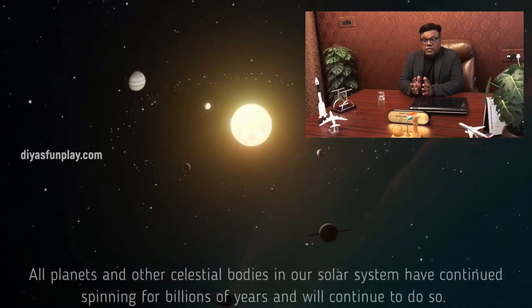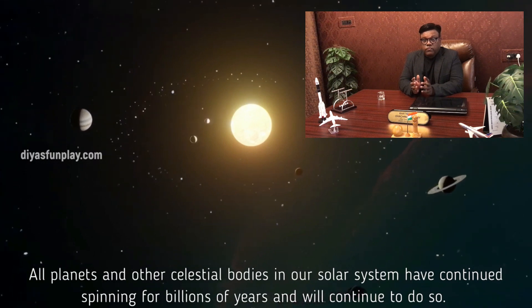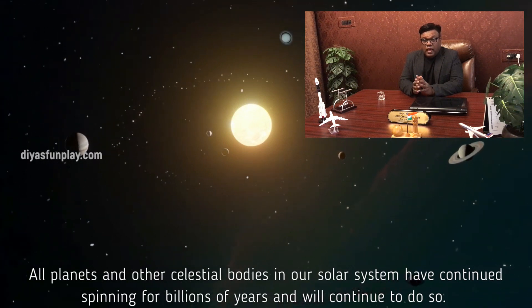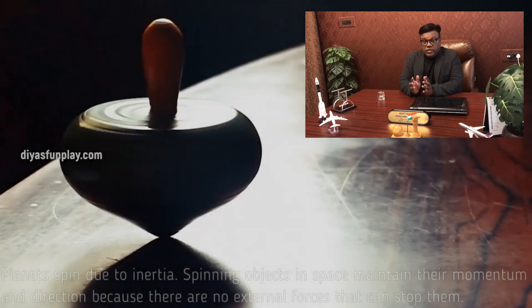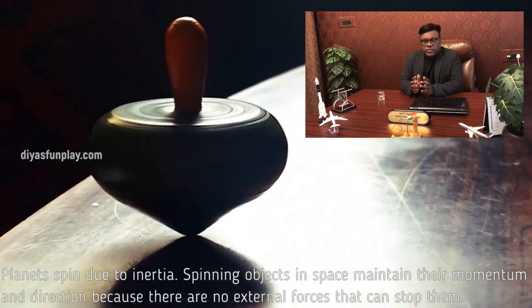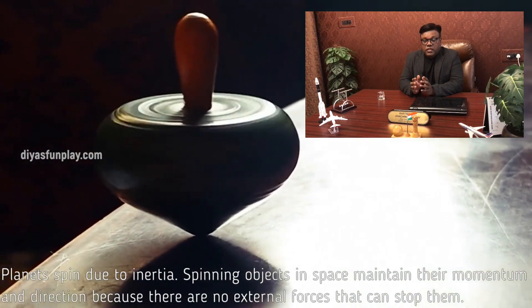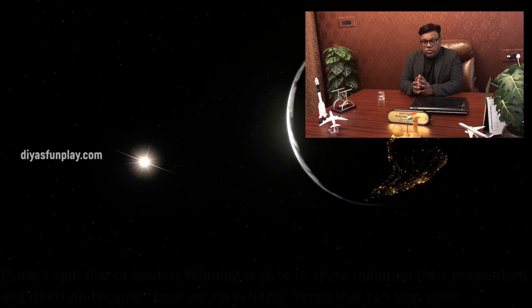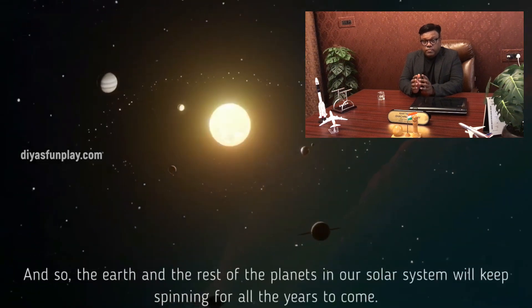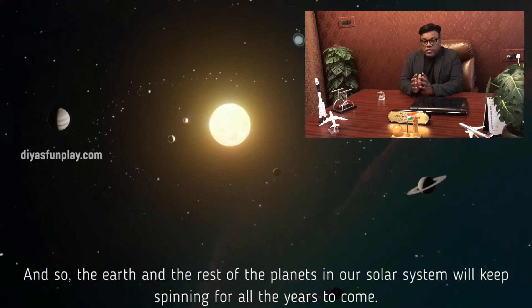All planets and other celestial bodies in the solar system have continued spinning for billions of years and will continue to do so. Planets spin due to inertia. Spinning objects in space maintain their momentum and direction because there are no external forces that can stop them, and so the Earth and the rest of the planets in our solar system will keep spinning for all the years to come.